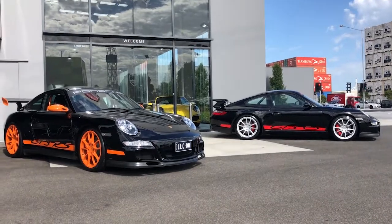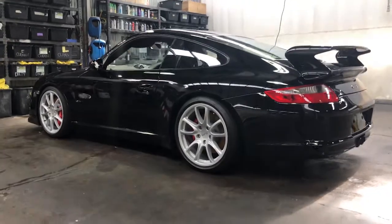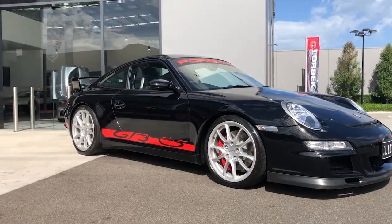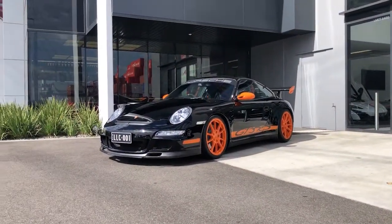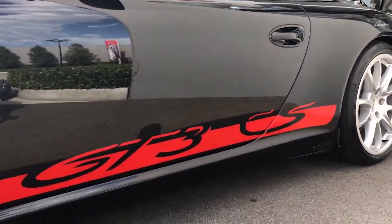We also headed on site this week down to Lorbeck Luxury Cars in Port Melbourne — they're an amazing site down there. We had a couple of stripe kits that we had to install in some vehicles there. Pretty cool 997 GT3 CS, pretty rare car. That's had the factory style stripes done in gloss red, which we think really pops on the black car.